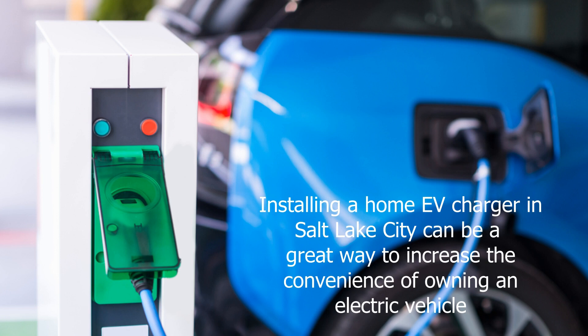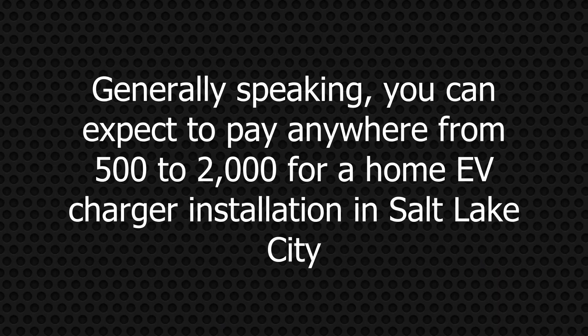Installing a home EV charger in Salt Lake City can be a great way to increase the convenience of owning an electric vehicle. The cost of installation can vary depending on the type of charger you choose, the complexity of the installation, and the local electrician you hire. Generally speaking, you can expect to pay anywhere from $500 to $2,000 for a home EV charger installation in Salt Lake City.